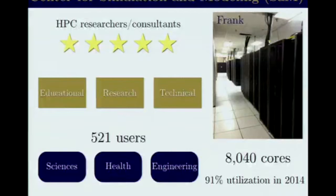Frank is a relatively small supercomputer with 8,000 cores, but it's very busy. Last year it had 91% utilization, and the rest was just downtime of some of the nodes. Frank is named after a professor of the university, Henry Frank, but it's also a good name because it's a Frankenstein cluster. Because of the investor model that we have, it's completely heterogeneous — the largest partition probably has 500 homogeneous cores. Nevertheless, we have more than 500 active users from different field sciences, healthcare, medicine, public health school, and engineering.